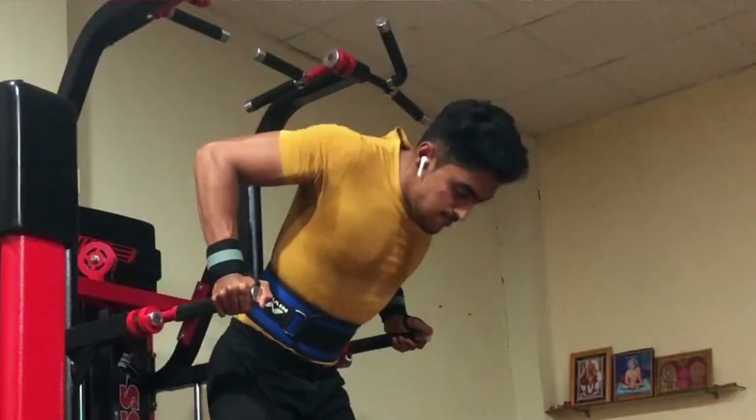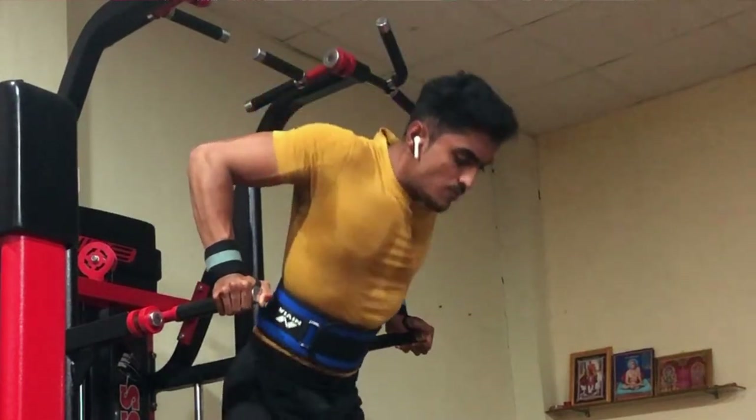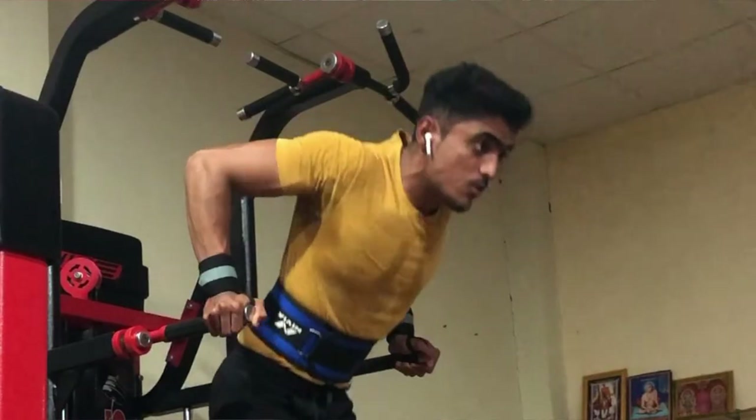The third exercise is chest dips. We can perform parallel dips as shown in the video. This exercise targets your lower chest and you can use bodyweight. If you can do more than 12 reps with bodyweight, try adding weight for more resistance.